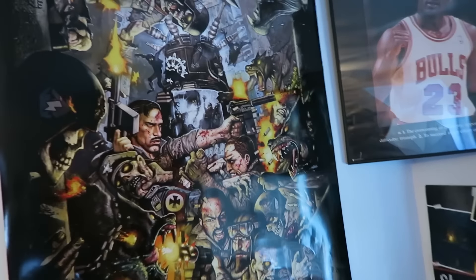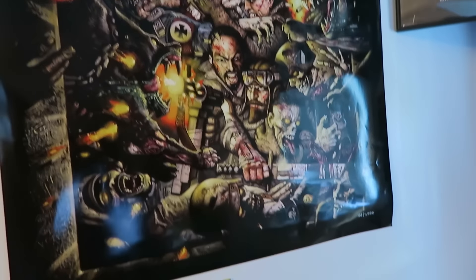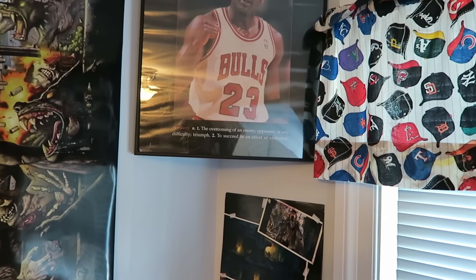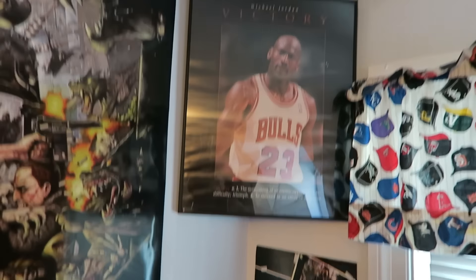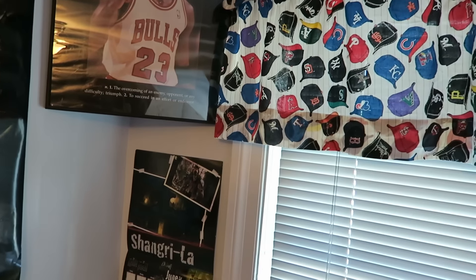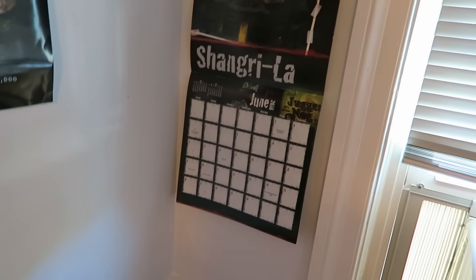And then this is my favorite poster that I have in my room. It's so sick and it's giant. This one's really rare — there's only a thousand ever made and I have one of them. Then over here I have Michael Jordan. It says 'victory: the overcoming of an enemy, opponent, or any difficulty; triumph; to succeed in an effort or endeavor.' Michael Jordan was the best at basketball when he played, and I want to be the best at YouTube while I do YouTube. I have this Call of Duty Zombies calendar — it's Shangri-La this month, which is a pretty good map.